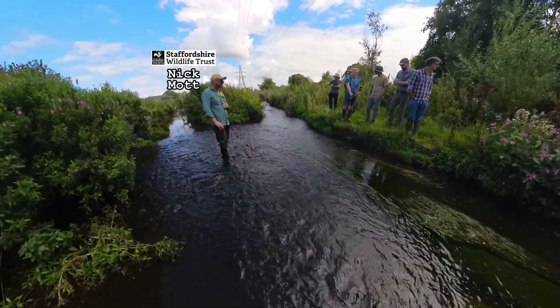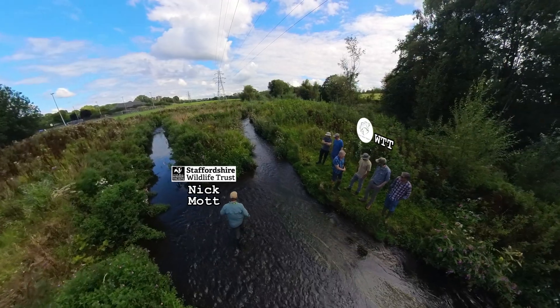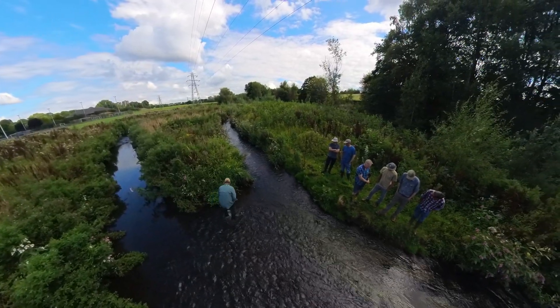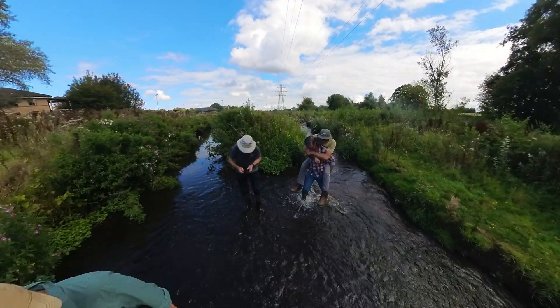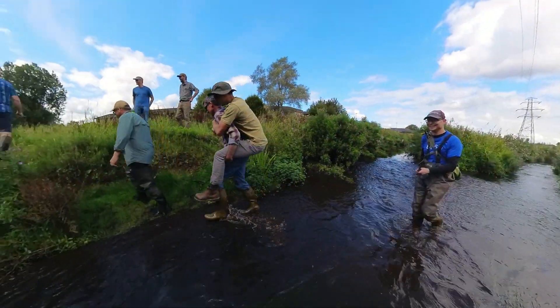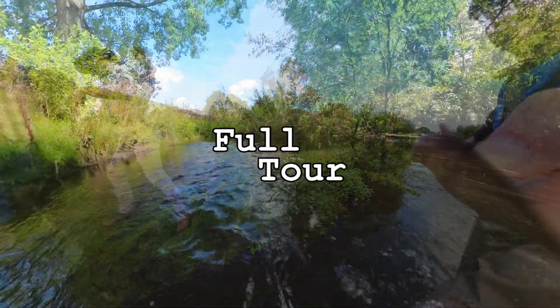Our visit was hosted by Nick Mott of Staffordshire Wildlife Trust. Through some improvised teamwork we were able to examine the reach from top to bottom. You can take that same tour now.